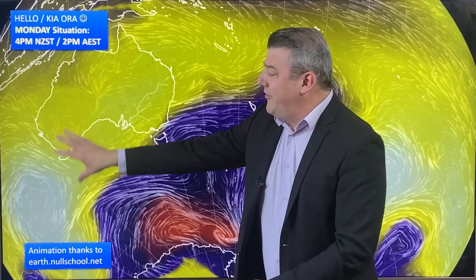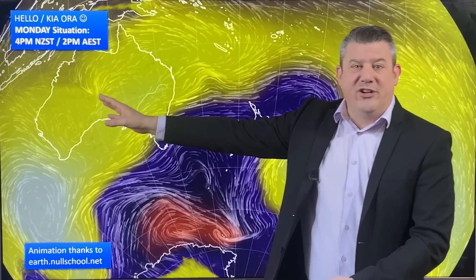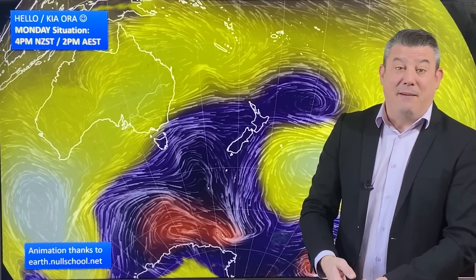Over in Australia, high pressure dominates, and an even bigger high is about to roll in. We're going to get some convergence right in the middle around Alice Springs where winds meet, and it creates some very heavy rain, especially for that part of the world.